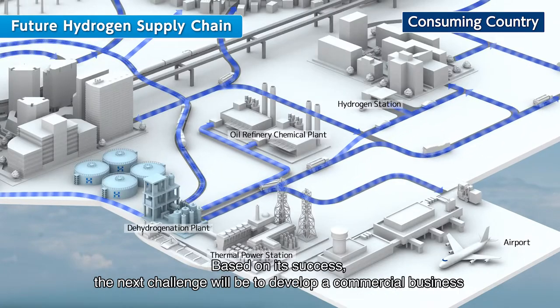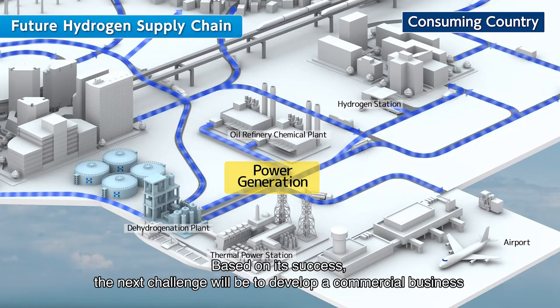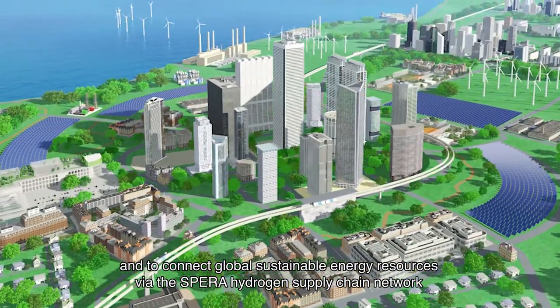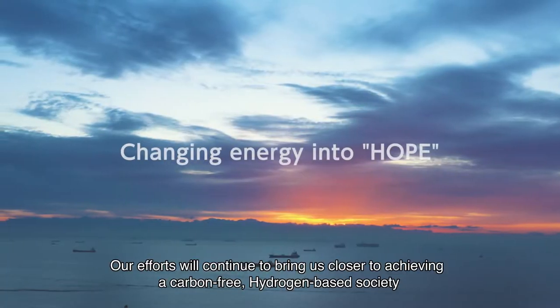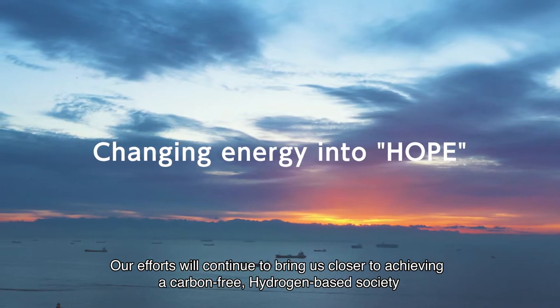Based on its success, the next challenge will be to develop a commercial business that will bring hydrogen into demand, and to connect global sustainable energy resources via the SPEDA hydrogen supply chain network. Our efforts will continue to bring us closer to achieving a carbon-free, hydrogen-based society.